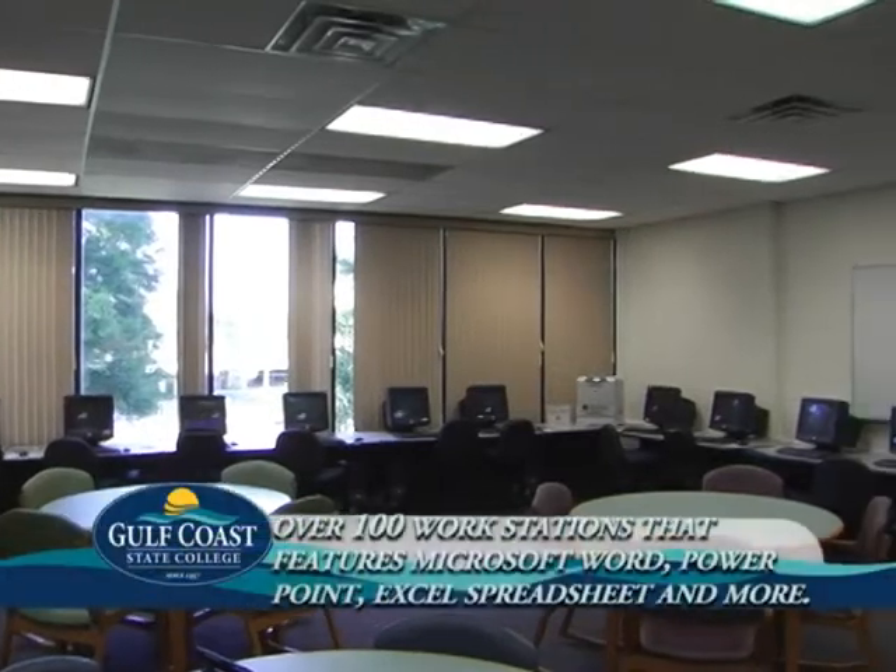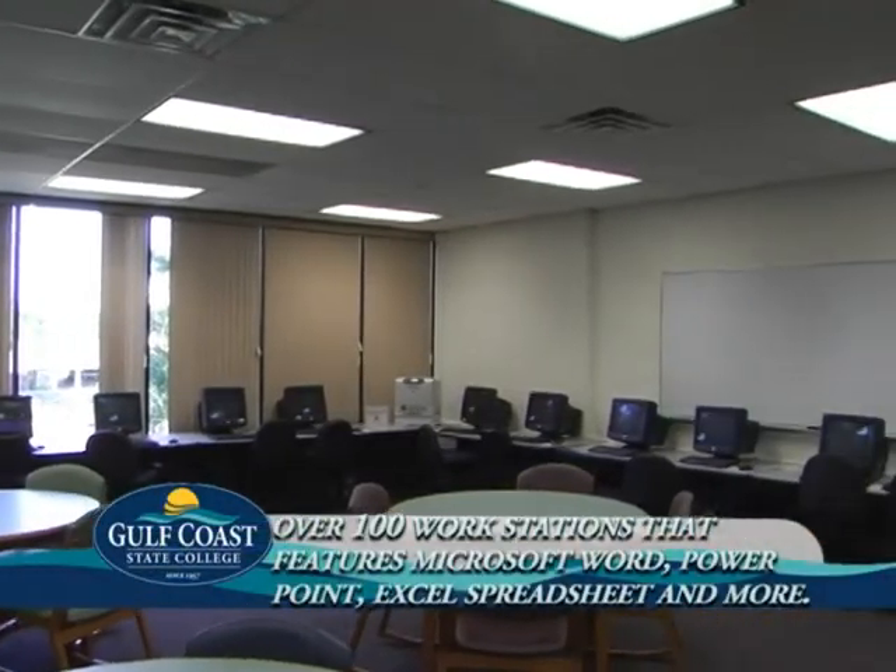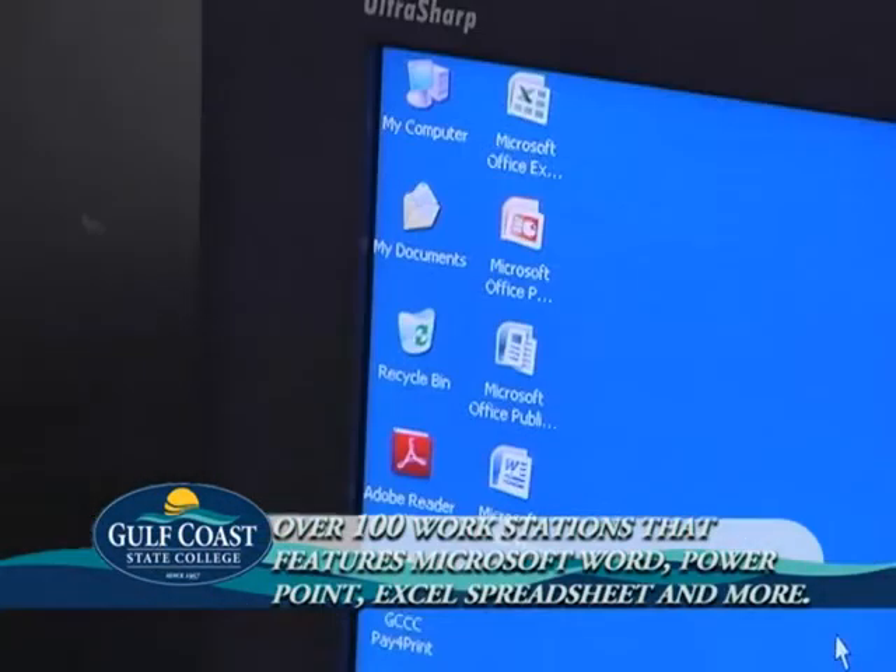If you need to access a computer while you're on campus, the library has more than 100 workstations that include Microsoft Word, PowerPoint, Excel spreadsheet, and other programs to help you in your research paper.